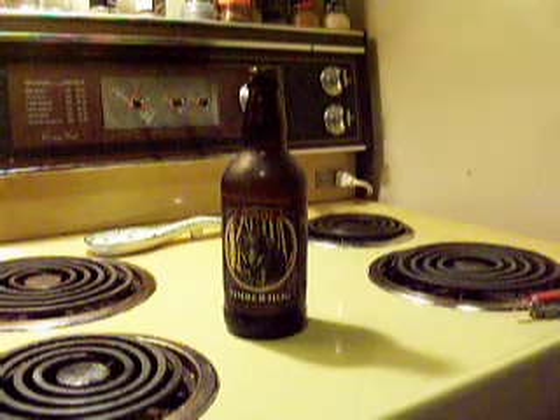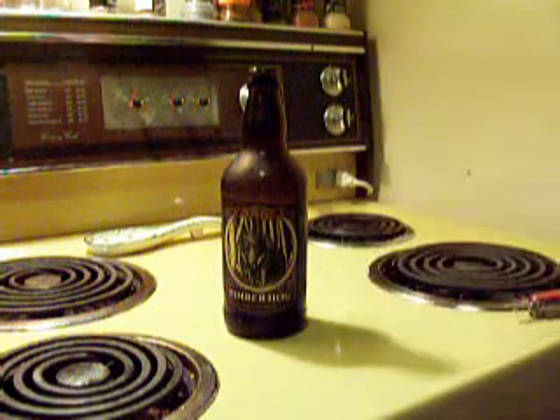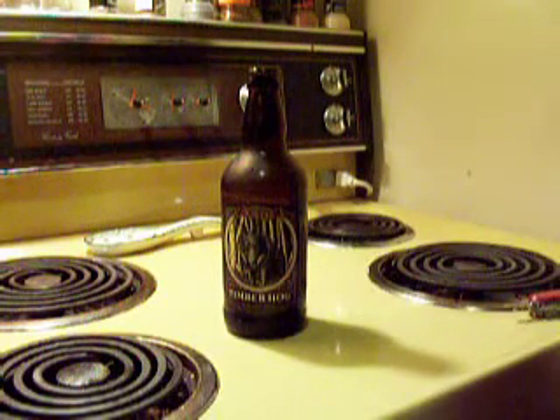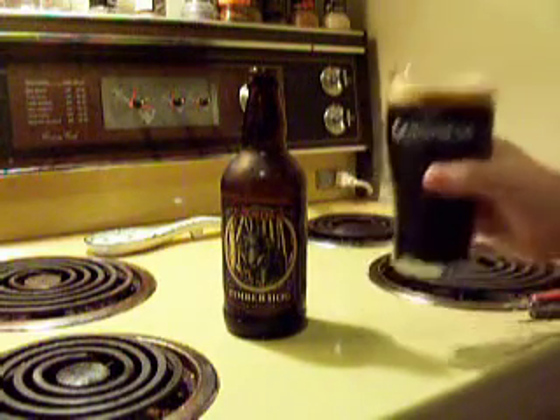Color-wise, there's almost no light getting through that — it is extremely dark. It has maybe little red tinges, deep red tinges around the edges, and that's it. There's almost no light getting through. Let's give it a sniff.